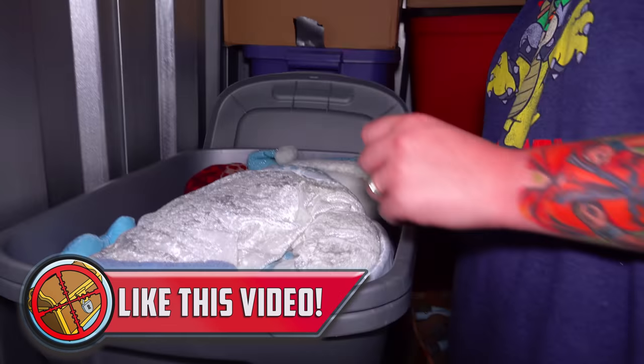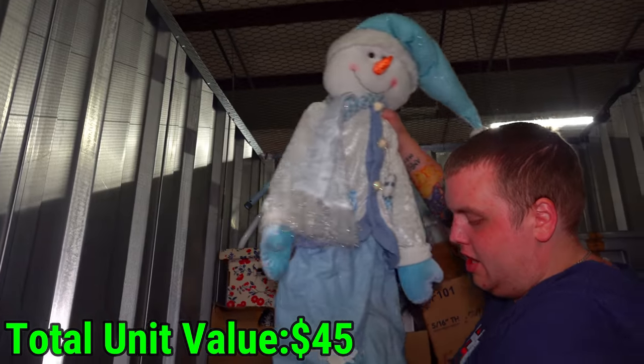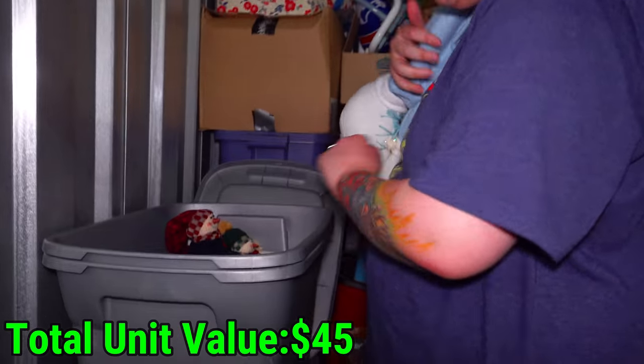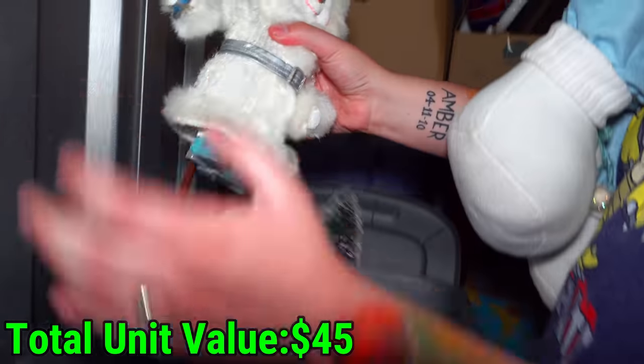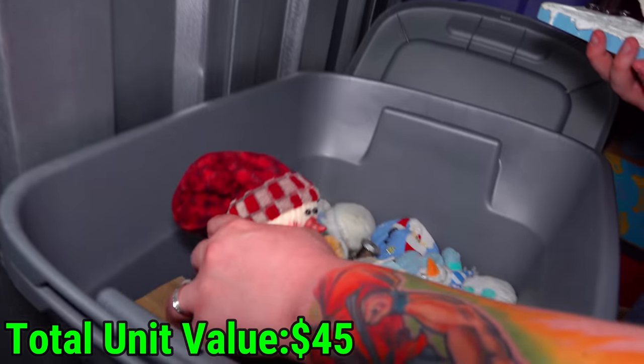Let's go under the gray tote here and see what's in there - a giant Frosty! That is a really tall Frosty, he's actually more giant than I thought. You're gonna sit over my shoulder for a second there, buddy. This guy - guess again - more Christmas decor, Christmas decor.